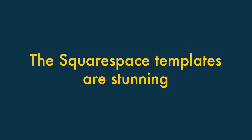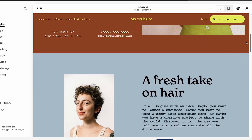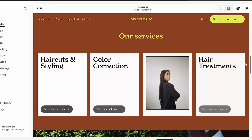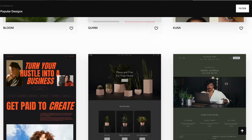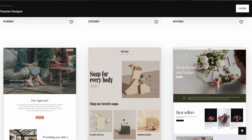The Squarespace templates are stunning. Squarespace templates have a reputation within the web design industry as being extremely attractive in appearance — they have a wow factor that you won't always find in competing platforms' template ranges. Although there are fewer templates available from Squarespace than Wix, the range is still pretty extensive, and from an aesthetics point of view, Squarespace templates beat Wix's.